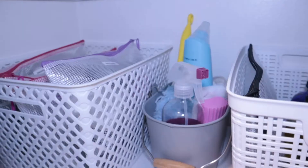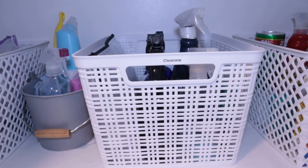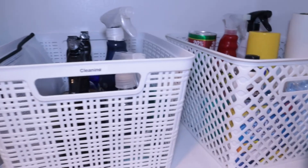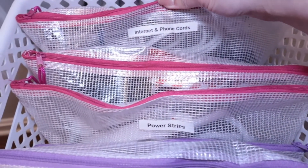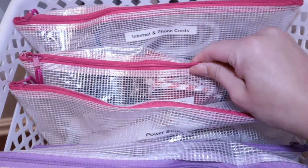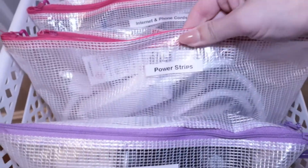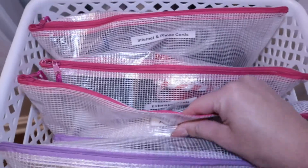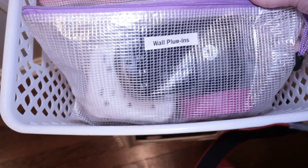On the next shelf down, I have my electric bin and then my daily cleaning supplies and my other cleaning supplies. In my electric bin, this is where I have all of my cords and electrical things: a bag for internet and phone cords, extension cords, a bag for power strips, a bag for miscellaneous and random cords, and then wall plugins and battery rechargers.